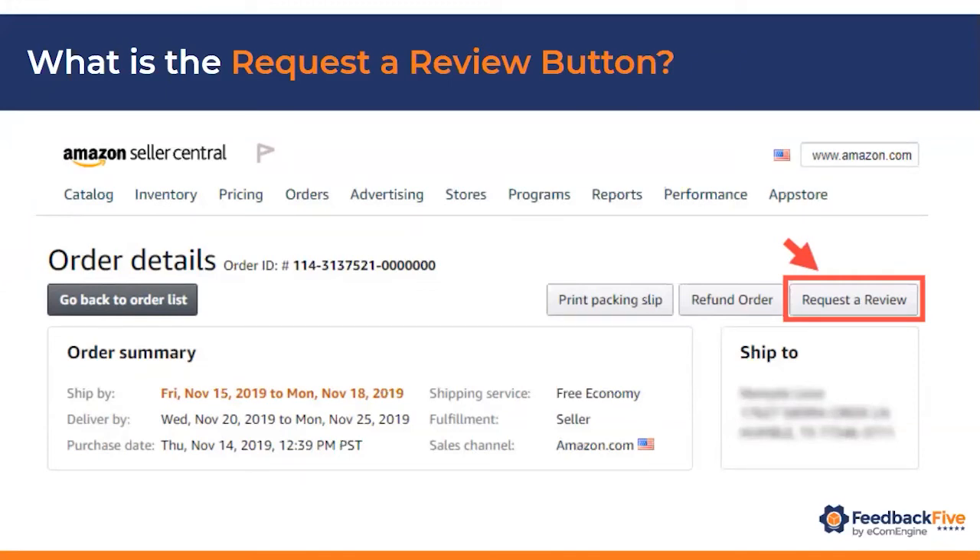This looks like a super manual process. If you have like a thousand orders in a day, it doesn't seem really scalable. Please tell me you guys have something where you can automate this.